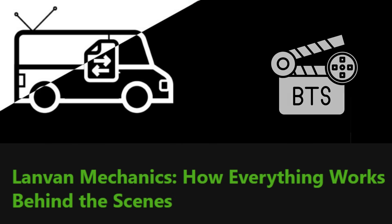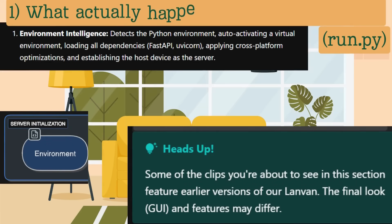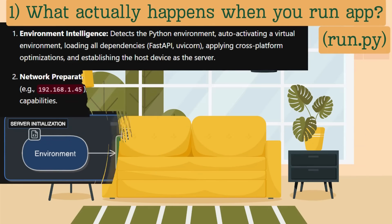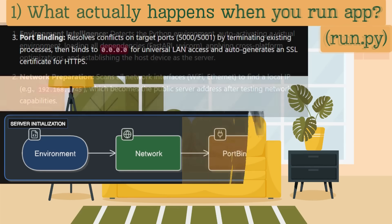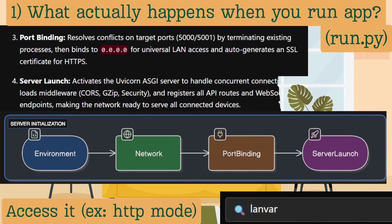Next, we have mechanics, which reveals how everything works behind the scenes. First, LandVan instantly sets up your device to be the main hub for sharing. Next, it gets a unique address on your network, making it visible to your other devices on the same Wi-Fi or hotspot. Then it opens up a secure private pathway, allowing all your other devices on the network to connect. And finally, your private sharing network goes live.